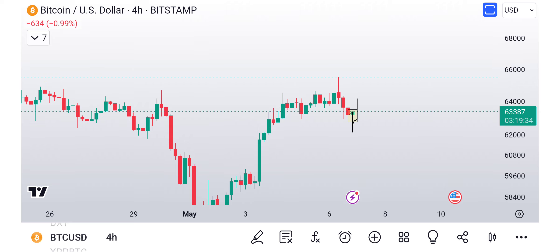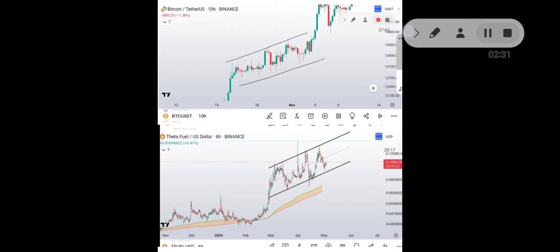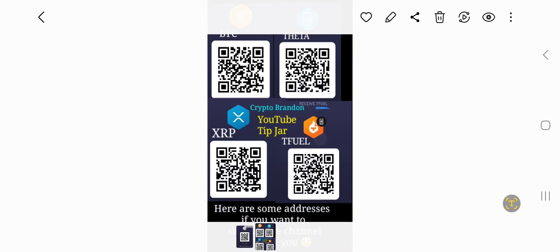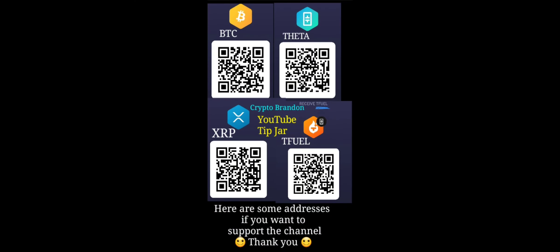We're really looking good for the Theta and Theta Fuel fractal. We'll keep an eye on it. When I do part one and part two, the algorithm gets sort of overwhelmed, so it's not as impactful. So if you can, hit that like button - it really helps. If you want to support the channel, you can always do so through the YouTube tip jar. Other than that, I will catch you guys on the next one. Cheers.